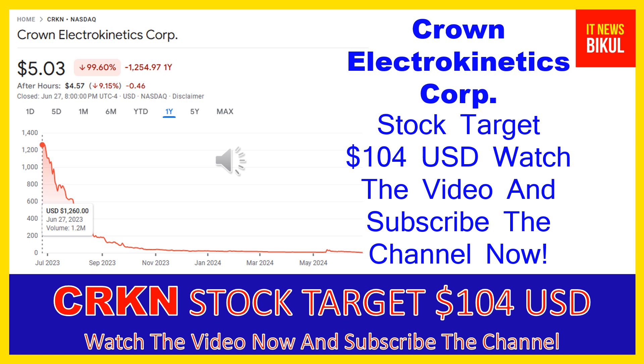Crown Electrokinetics Corp company market cap is 13.955 million. Crown Electrokinetics Corp develops and sells optical switching films. The company also focuses on commercializing electrokinetic technology for use in the smart glass market. It offers electrokinetic film technology for smart or dynamic glass. The company was formerly known as 3D Nanocolor Corp and changed its name to Crown Electrokinetics Corp in October 2017. Crown Electrokinetics Corp was incorporated in 2015 and is based in Corvallis, Oregon.